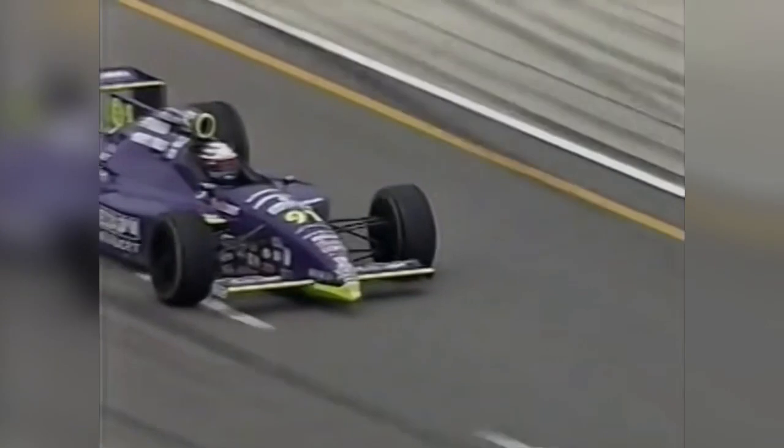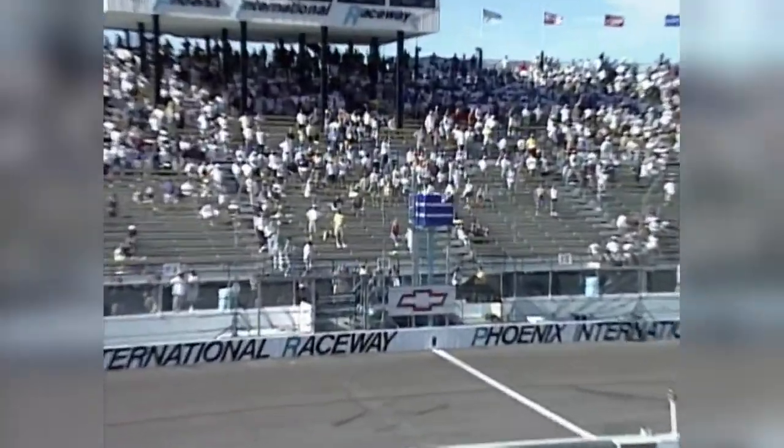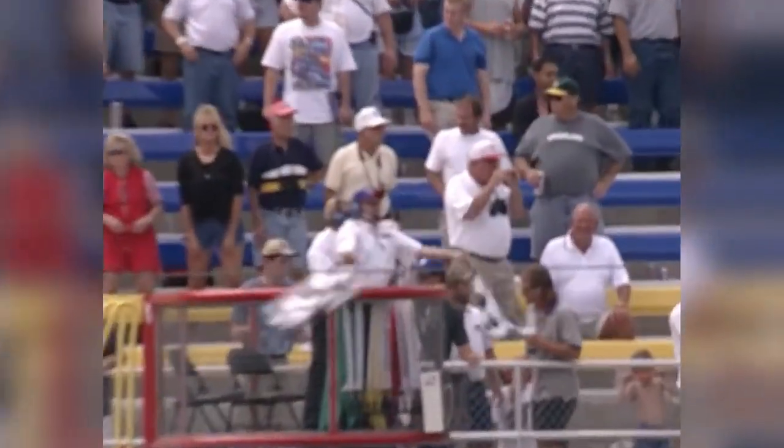Two years on from a storybook win at the Indy 500, Buddy Lazier would get sponsorship from Coors Light starting at the 1998 Indy 500. The partnership kicked off in promising fashion, with a second-place finish at the '98 Indy 500. Victory would come in 2000, with a last-to-first run in Phoenix, and a win in the first-ever IndyCar race at Kentucky Speedway later that year. Lazier would go on to win the Indy Racing League title in 2000, scoring his and Coors Light's only ever IndyCar championship.